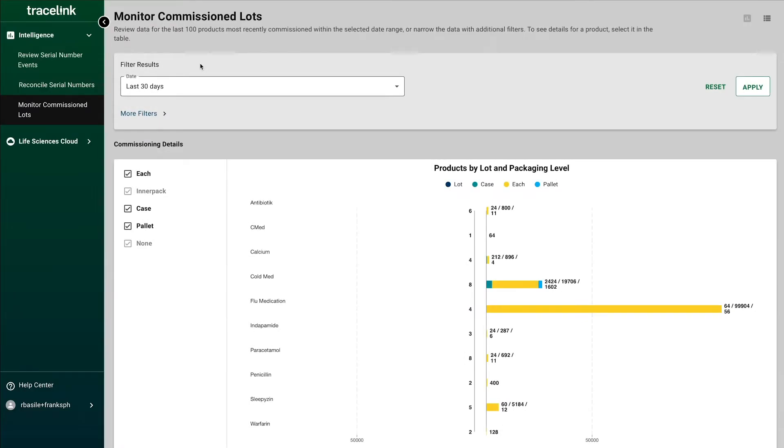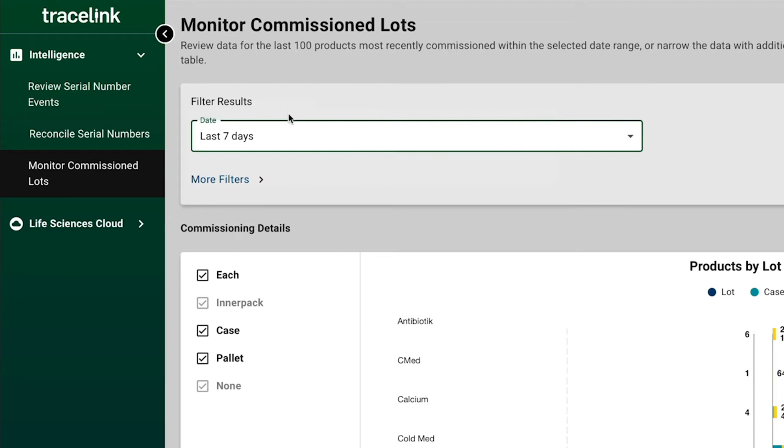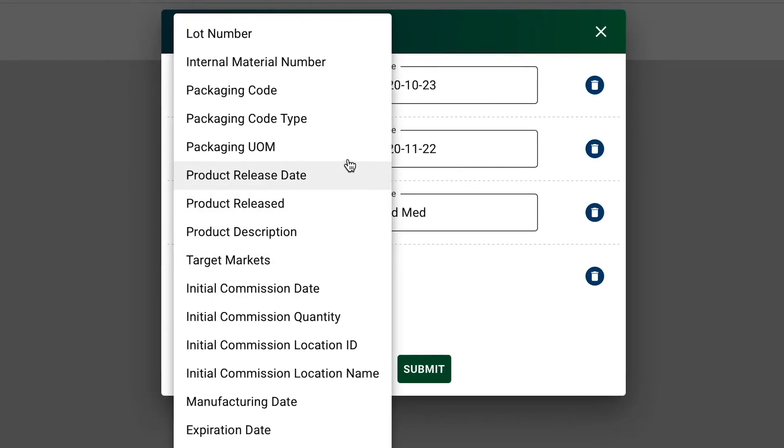With Serialized Product Intelligence, he can quickly see how many lots have been commissioned over the last seven days and can filter by individual unit, case, and palette, or choose from a wide variety of additional filters to drill down into the details.